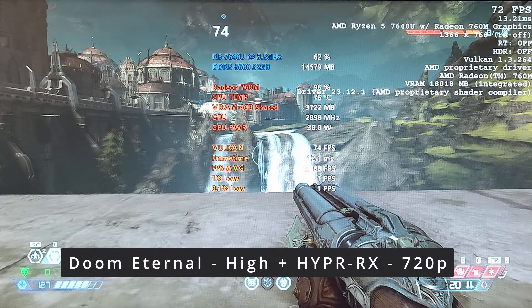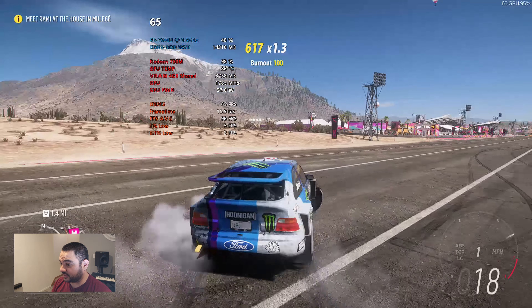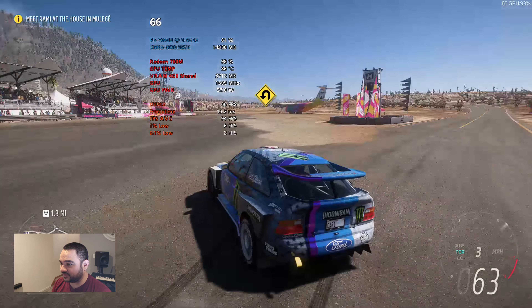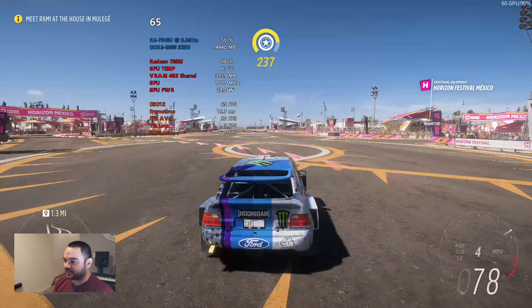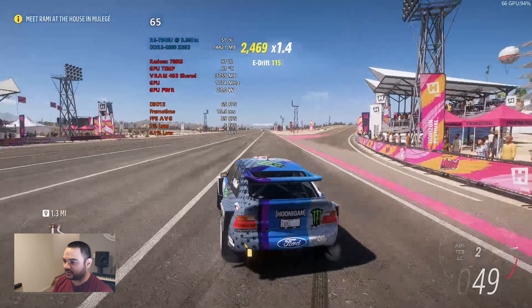Forza Horizon 5 — let's jump into it. I had VSync on, so let's go unlocked, FSR 2.2 quality. We got the settings set to 1080p. Wow, this is really good — this game is optimized well. GPU temps are up there a little bit, but it's holding pretty close to 60 and it feels really smooth. The worst spot for FPS seems to be in this little Horizon staging area, so the fact that it's still holding 60 around here is really good.